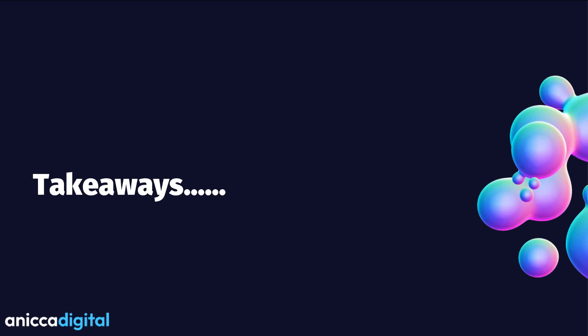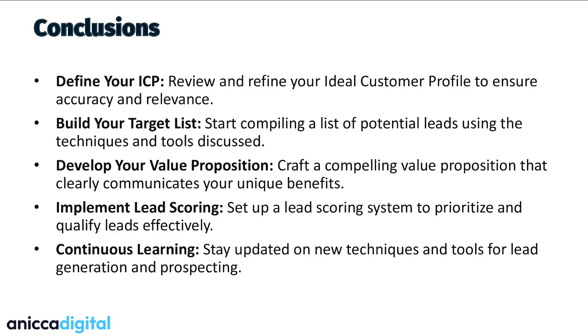In conclusion, what you need to refocus on as a business: define your ideal customer profile, build your target lists out and make sure they're all in your CRM, develop your value proposition and test it out on your clients to see if it fits, revisit that regularly, implement lead scoring, make sure you get those leads qualified properly, and then just stay up to date — like you have today by joining this webinar — with continuous learning and find out what's new in sales.